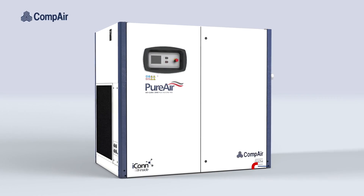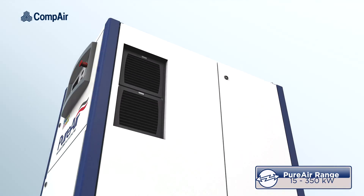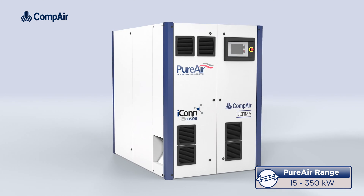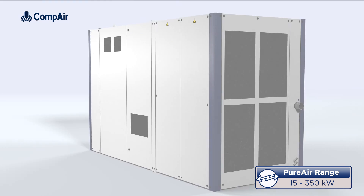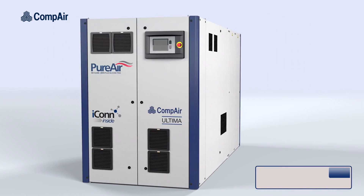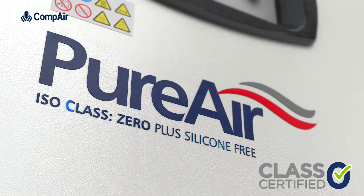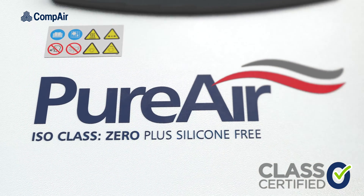Compaire has a wide range of oil-free air compressors that are reliable, efficient and trusted by organizations around the world. All pure air compressors are not only certified class zero oil-free, but also 100% silicone-free.